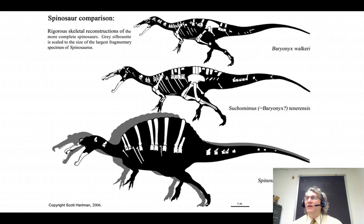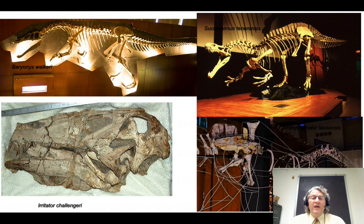We saw very tall neural spines in dicraeosaurids, another diplodocoid. We saw Ouranosaurus, a type of ornithopod with very tall neural spines. Interestingly, rebbachisaurids and spinosaurids and Ouranosaurus overlap in time and place — the equatorial regions during the mid part of the Cretaceous. We'll talk later about one possible aspect for this convergence, but it may have something to do with the environment. For now, just know this is a spinosaurid trait.